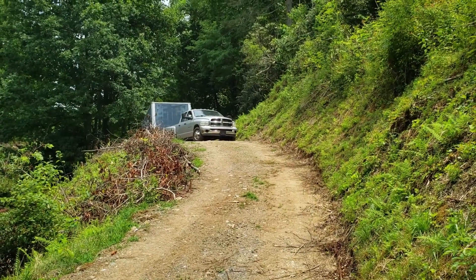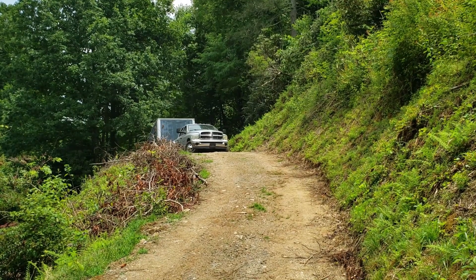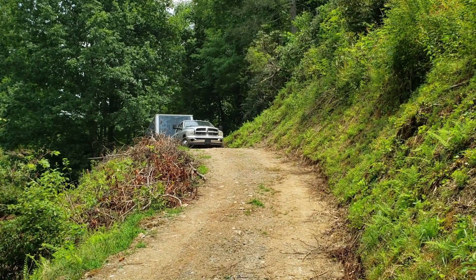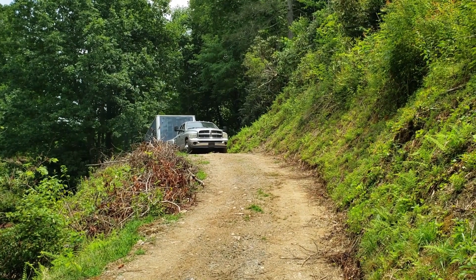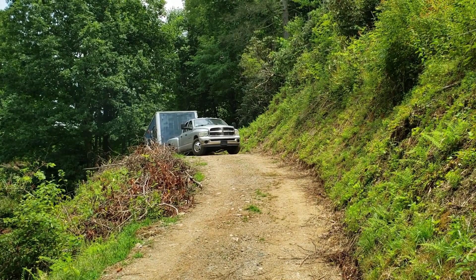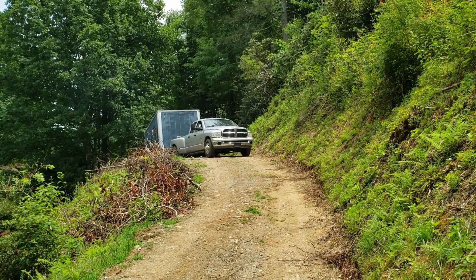This is a lot of good practice for Eric, because shortly after we're going to be bringing our fifth wheel over here — and that's literally all we have now that we sold both of our homes. This trailer is 20 feet long and our fifth wheel is 44 feet long. So this is good practice, but this is only half the weight and half the length that he's actually going to have to manage.